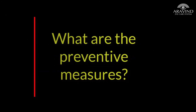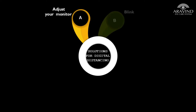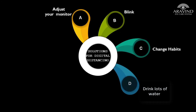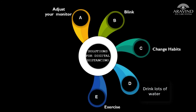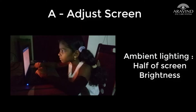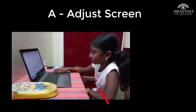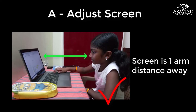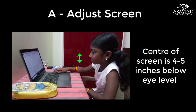What are the preventive measures? A — adjust your monitor; B — blink; C — change habits; D — drink; E — exercise; F — food and family; G — glasses. Ambient lighting in the computer workspace should be half of the screen brightness. Position your screen to the side of the windows, ensure the table is at elbow height, and the screen should be one arm's distance away with the center of the screen 4 to 5 inches below eye level. Avoid smaller screens.